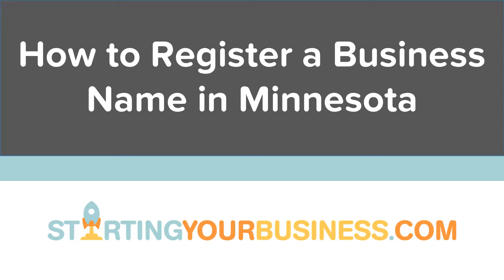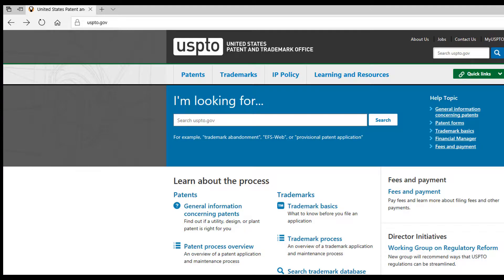Welcome to How to Register a Business Name in Minnesota, presented by StartingYourBusiness.com. This video is part of a series of videos on starting a business in Minnesota. After deciding on the legal entity of your business, it's time to decide on a name.